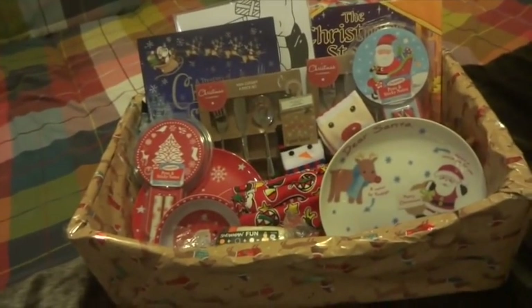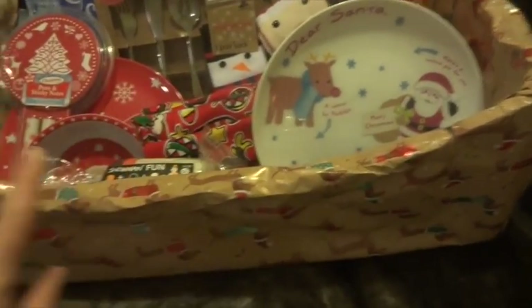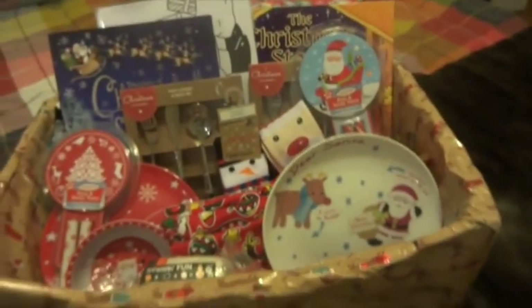I'm basically just going to randomly pull out stuff and tell you exactly what it is and where it's from. I actually just used one of our veg crates and decorated it in wrapping paper, as you can tell, so that's made a little box for them.